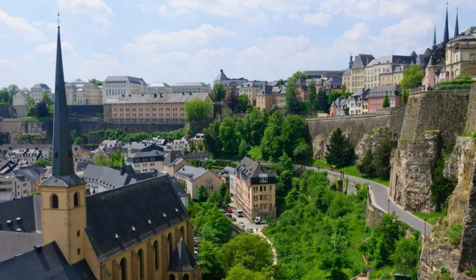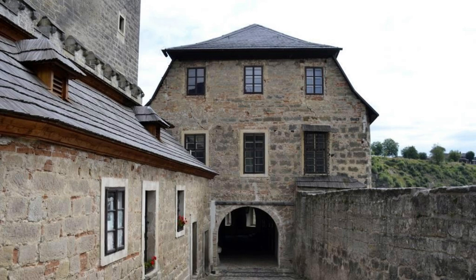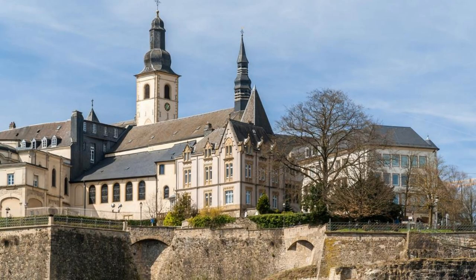Experience the charm of Echternach, the oldest town in Luxembourg, located on the banks of the River Sûre. Explore its medieval streets, quaint squares, and historic landmarks, including the imposing Basilica of St. Willibrord and the Roman Villa of Echternach. Discover the town's rich religious heritage as you visit the Abbey of Echternach, founded by St. Willibrord in the 7th century, and attend the famous Echternach dancing procession, a UNESCO intangible cultural heritage event held annually in honor of the town's patron saint. Echternach is a place where tradition and modernity come together in perfect harmony.